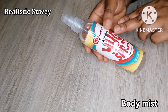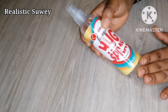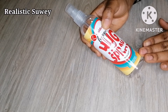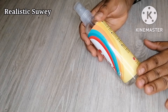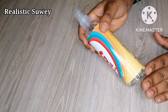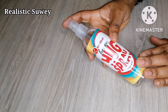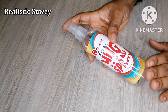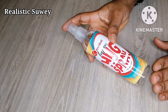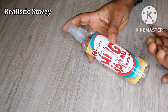The next thing we need is a body mist. You can also substitute the body mist for your favorite perfume or essential oil — any one of those is fine. I'm using this particular body mist because I love the smell so much. We're not going to use any alcohol because the body mist evaporates on its own, so there's no need for alcohol here.